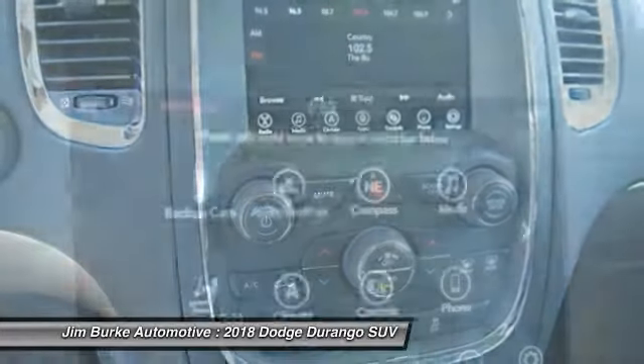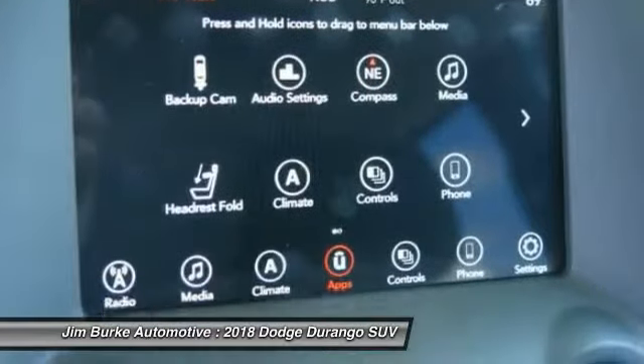AM/FM stereo radio, rear defrost. Come take a test drive today!